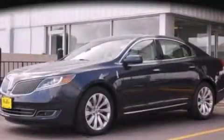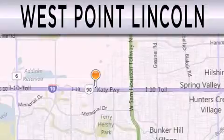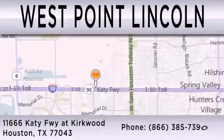Please call today to reserve this vehicle for a test drive. West Point Lincoln is dedicated to doing everything possible to ensure that the experience you have selecting your next vehicle is as pleasant as possible. We're located at 11666 Katy Freeway at Kirkwood in Houston.